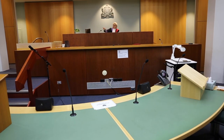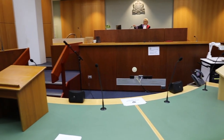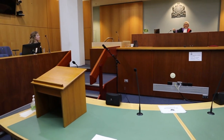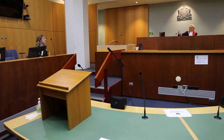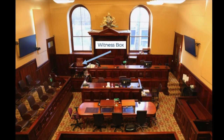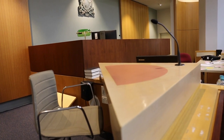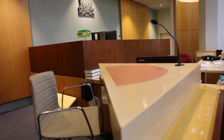Just above where my associate sits is the witness box — the next level from the judge in the courtroom. That's more so that the witness can be seen by everyone in the courtroom. Again, there's a microphone in front of the witness so that the witness's evidence can be recorded.